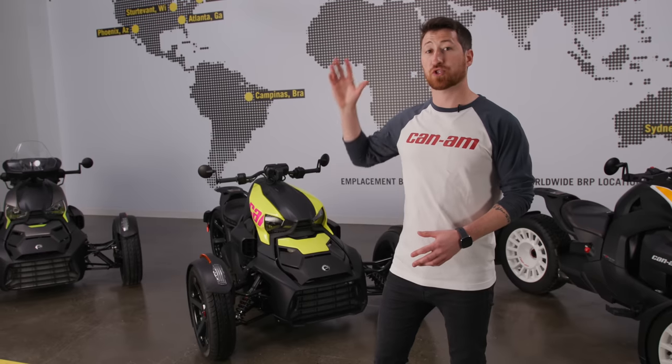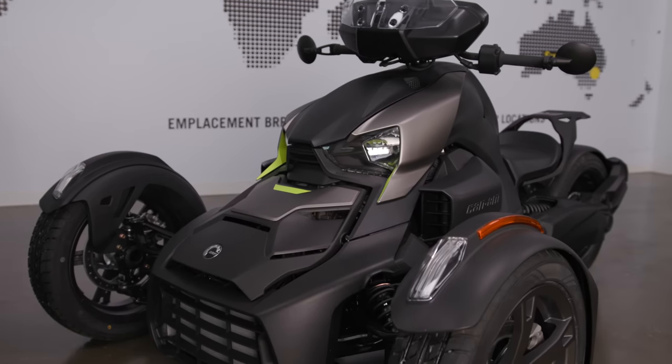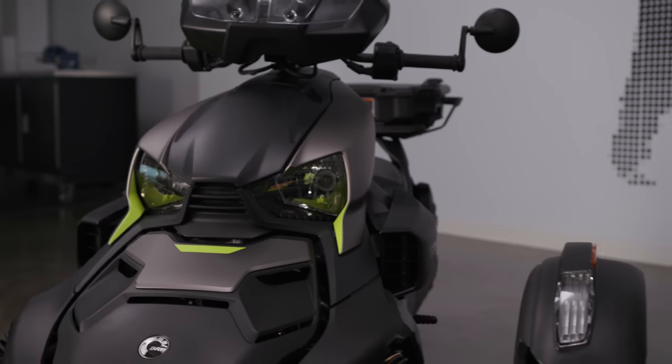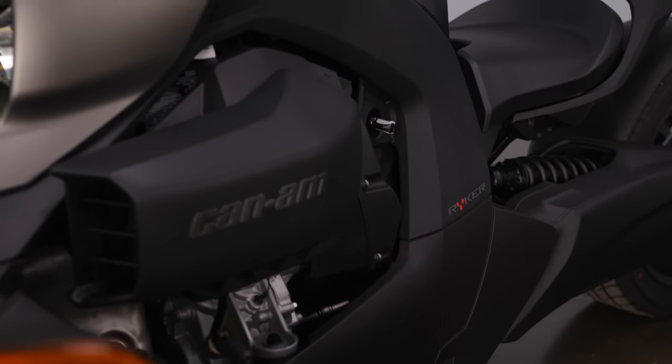First let's start with a tried-and-true classic, the Riker. Now if you're looking for a fun solo riding experience, this is the model for you. This model comes with a tried-and-true Rotax 600 ACE engine, or if you want to spice things up, the Rotax 900 ACE engine. Whatever option you choose, you'll have an exhilarating ride.